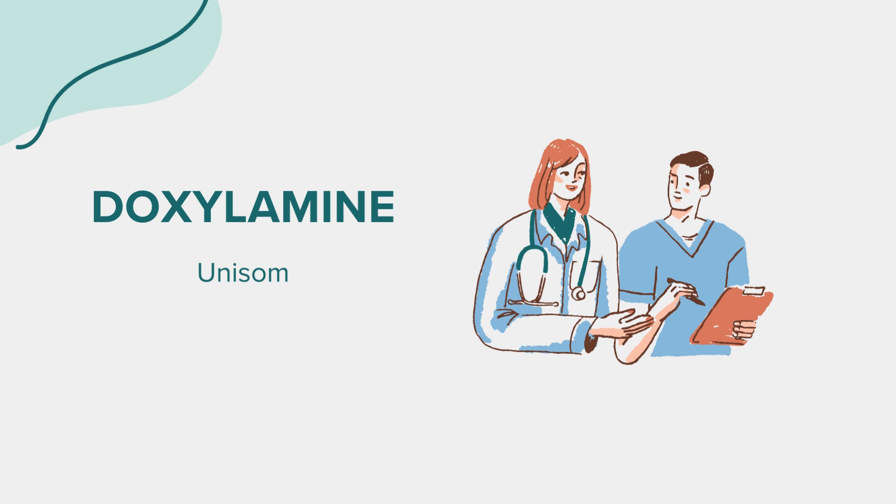Doxylamine comes with its set of precautions. It's not recommended for use in children under the age of 12 unless directed by a doctor. Additionally, individuals with certain medical conditions, such as asthma, glaucoma, enlarged prostate, or urinary retention, should use doxylamine with caution or avoid it altogether. Pregnant or breastfeeding women should also consult with their healthcare provider before using this medication due to potential risks to the unborn baby or nursing infant.